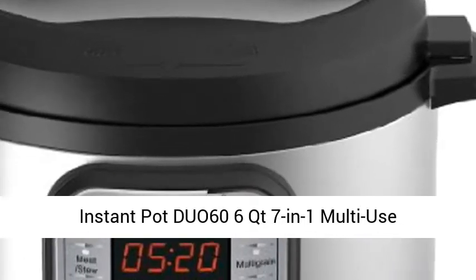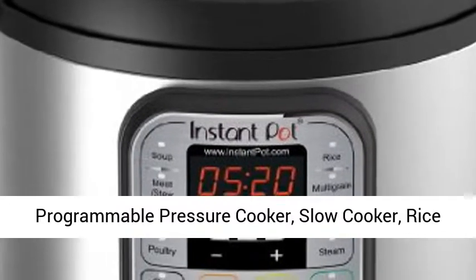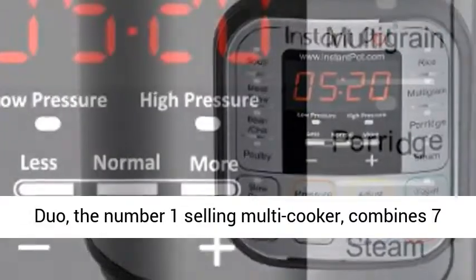Instant Pot DUO 6-quart 7-in-1 Multi-Use Programmable Pressure Cooker, Slow Cooker, Rice Cooker, Steamer, Saute, Yogurt Maker and Warmer.